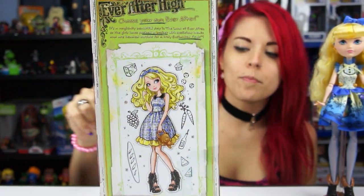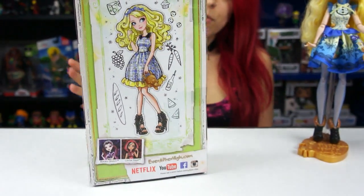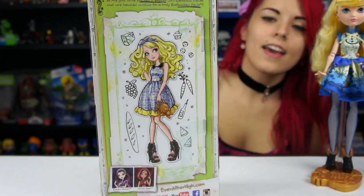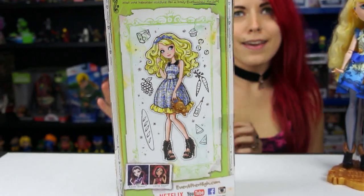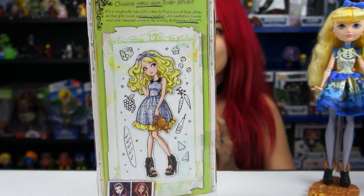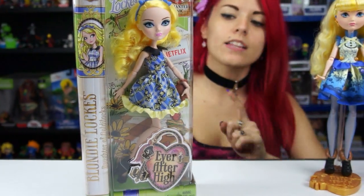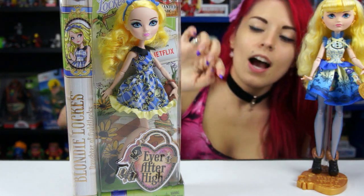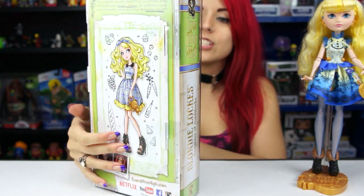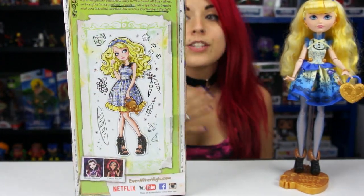I'm gonna show you guys the back. That's obviously a picture of her in sketch form, and it has the other two dolls on the bottom to give you an idea of what they look like. I like all the little pictures around her — it's like you can bring carrots and cupcakes to a picnic. The background shows a picnic blanket and a little basket. I love the overall packaging and how sweet she looks — so adorable, playing with her hair.